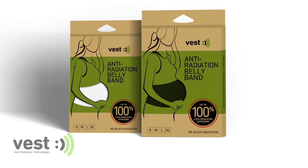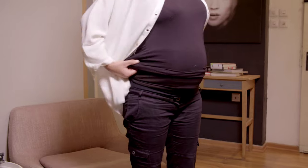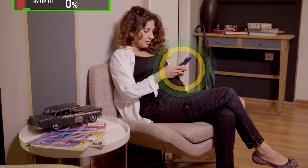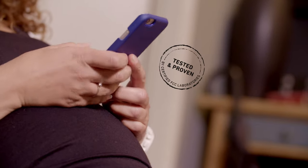Vest anti-radiation belly band creates a safe environment for the embryo to develop during pregnancy. By minimizing their exposure to everyday radiation, it protects the embryo from all potentially harmful effects of exposure to electromagnetic radiation at this stage of life.